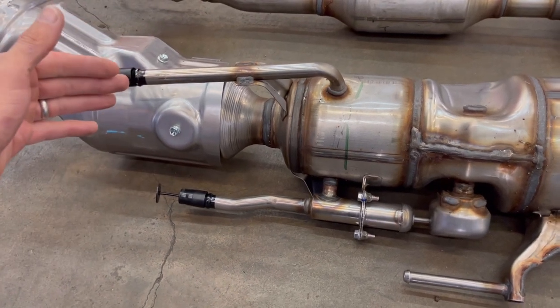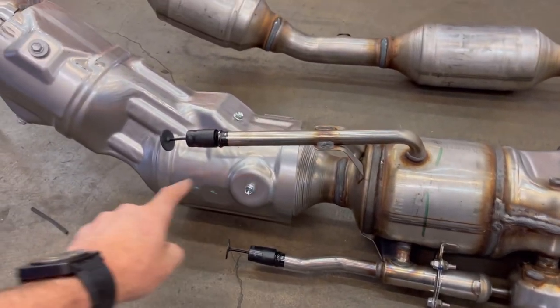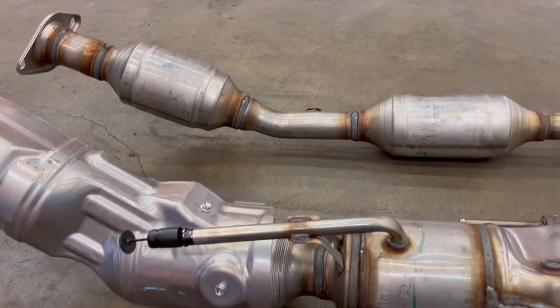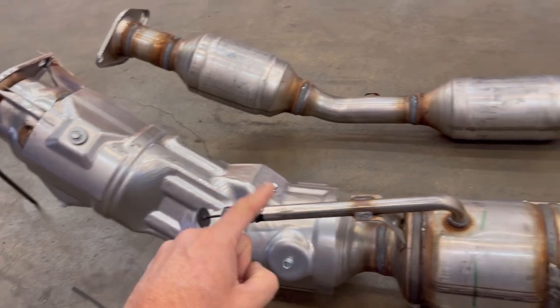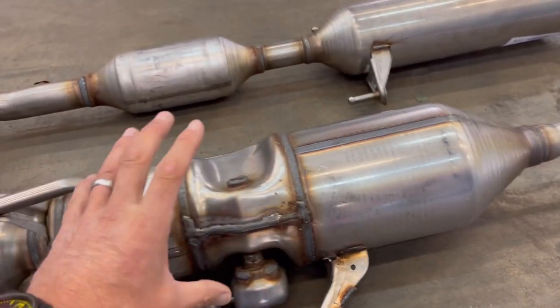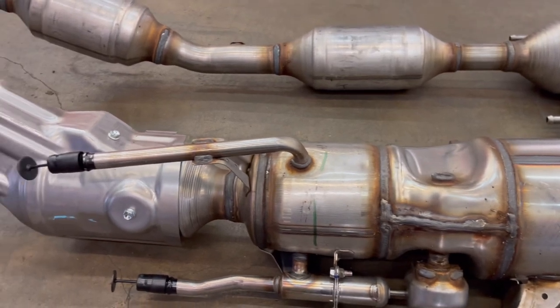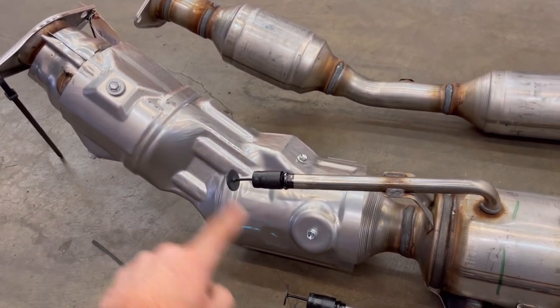The bottom line is the thieves don't want anything other than these two cats — cat here, cat here — just like on the Gen 2 next to us. The cats are what's worth the money, that's where the precious metals are. The flange, the O2 sensors, the resonator, this coolant bank — all that stuff has no value to anybody trying to take these. What they want is the precious metals out of the two cats.